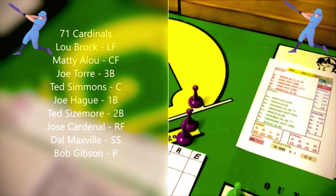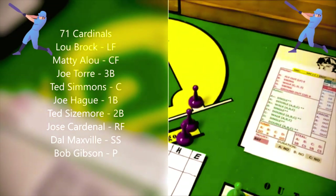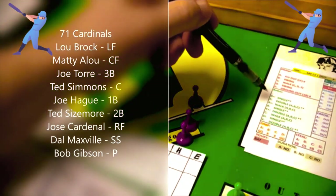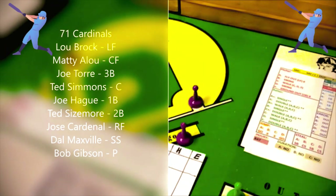That brings up Matty Alou. He's an A batter against B pitcher Doc Ellis. The card says swing, and the A batter gets a double if he is an A, B, or C at doubling — he is not. So that's a single with a double asterisk, meaning runners advance an extra base. Now they've got runners at first and third with nobody out.